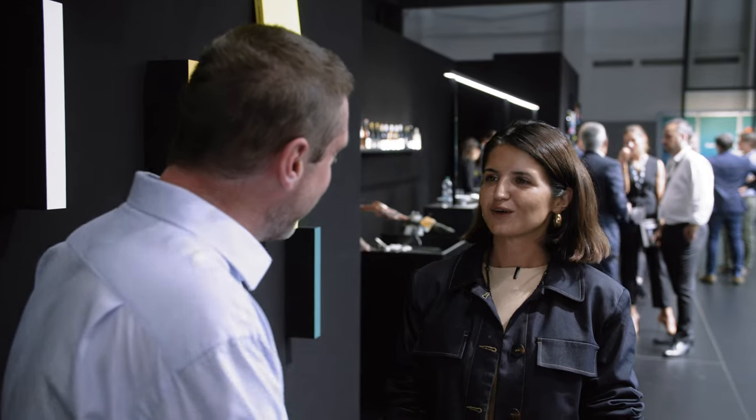Hi, this is James from Inkish, reporting from Label Expo Europe. We're here on the Fedragoni stand with Alina, who's going to talk to us a little bit about what they're showing. Alina, this is the first time we noticed that it's not branded as Arconvert at a Label Expo — it's Fedragoni. So could you just tell us a little bit about this?